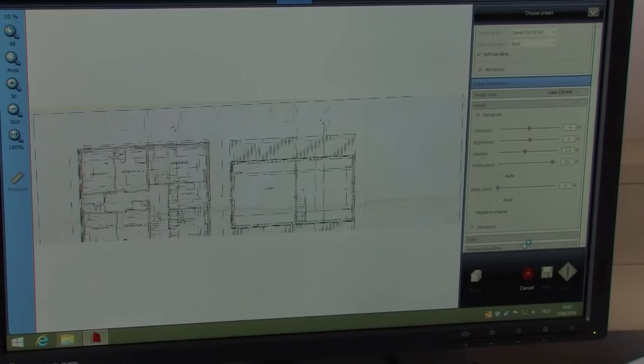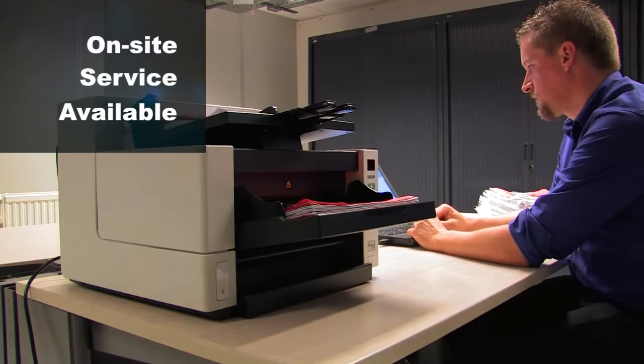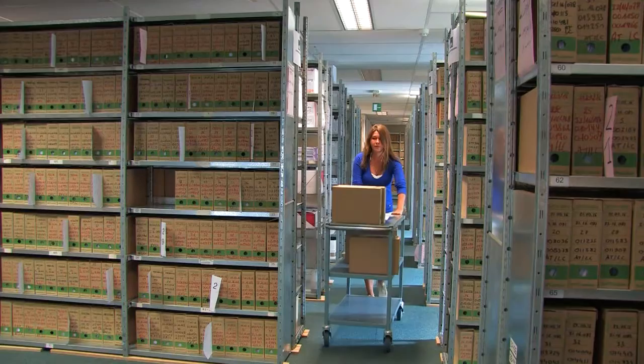You can also choose to have the scanning surfaces located on site, at your own facilities. Original documents can be stored using either short or long cycle archiving. At the end of a cycle, original documents are safely and securely destroyed using EU-recognized standards.